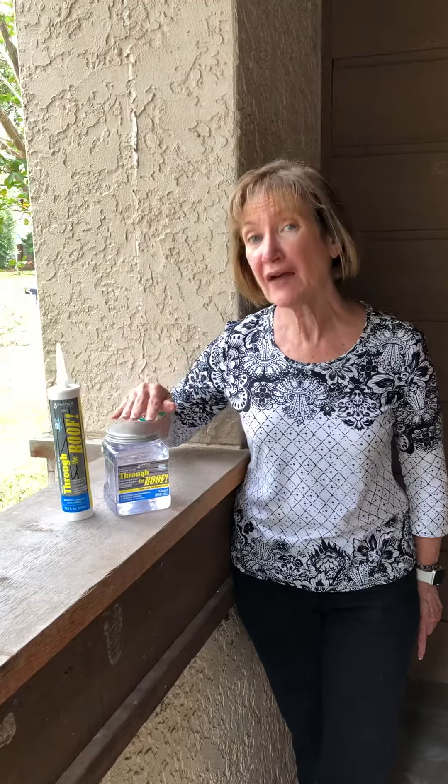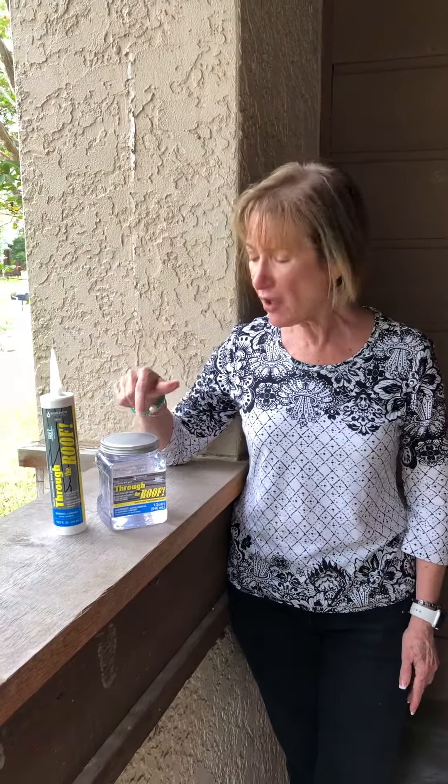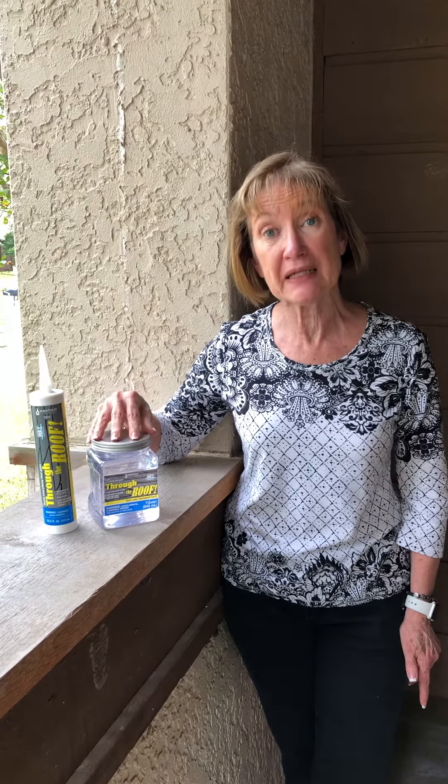So you don't have to know exactly where your leak is. You just have to kind of have the general area and you can brush it on. It also comes in a gallon size if you need it. You brush it on and it seals up immediately, even on a wet surface.